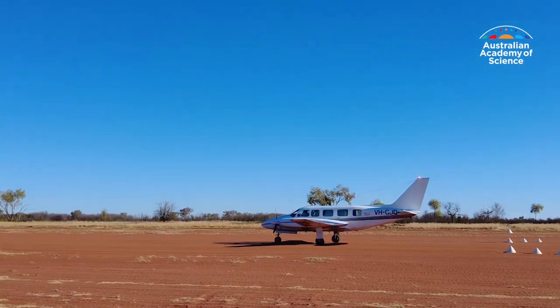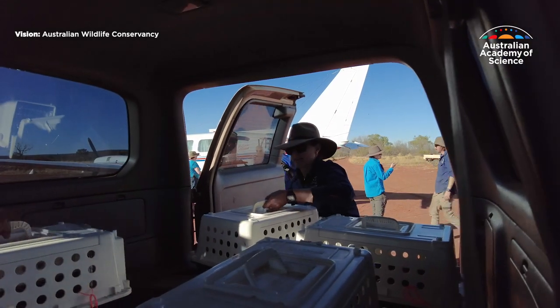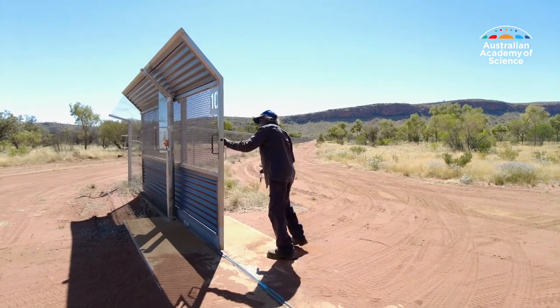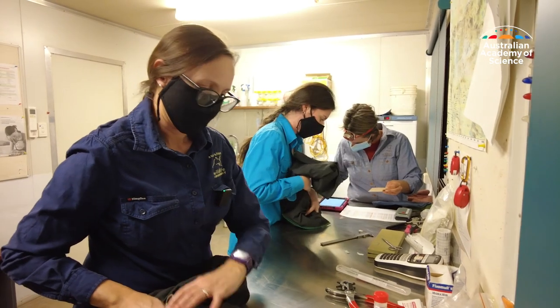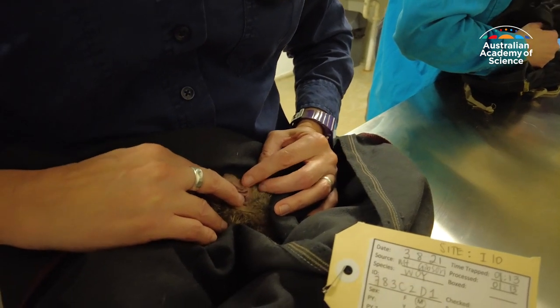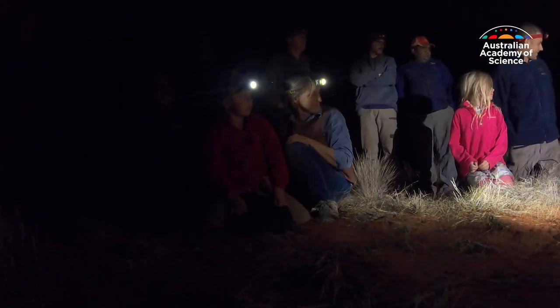Conservationists have flown in 22 male and 22 female brush-tailed bettongs from other parts of the country. Their reintroduction to the Northern Territory is happening in a fenced-off sanctuary, keeping predators at bay. They're currently going through a health check to confirm all the correct animals are present, and they'll be tagged and tracked to monitor their breeding and survival rates.